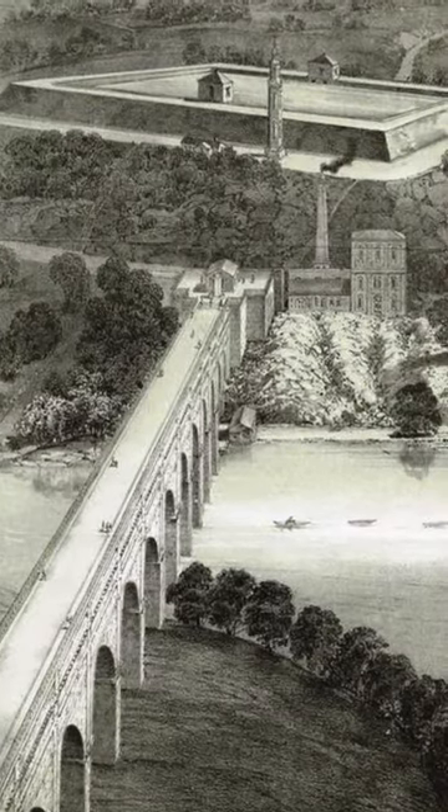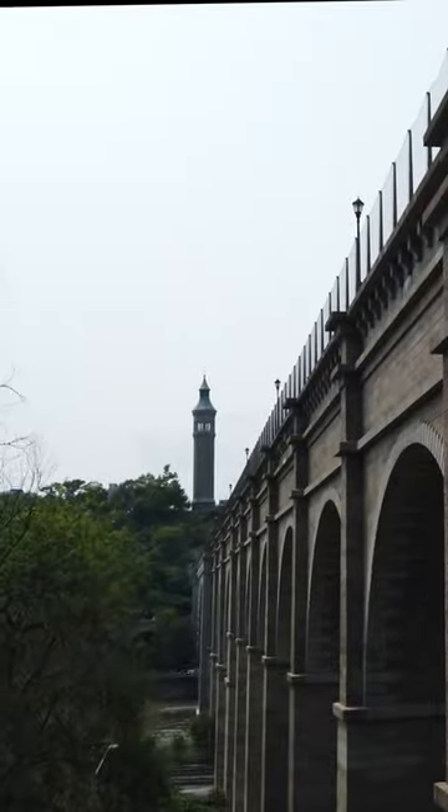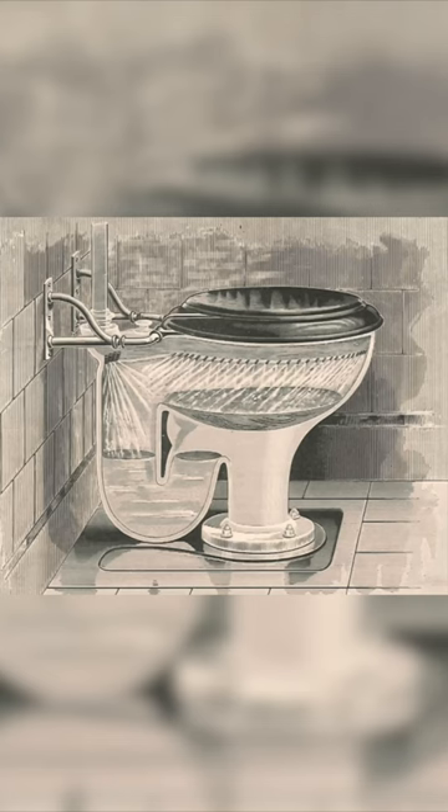It improved the water system's gravity pressure. Why was water pressure suddenly necessary? Increased use of flush toilets.